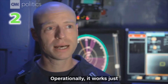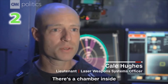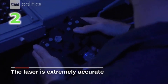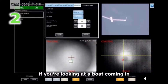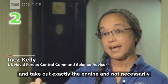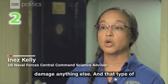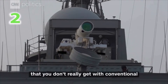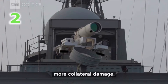Operationally it works just like a laser pointer. There's a chamber inside with special materials that release photons. If you're looking at a boat coming over the water, you can target exactly the engine and take out exactly the engine and not necessarily damage anything else. That type of precision weapon work is something you don't really get with conventional weapons because there tends to be more collateral damage.